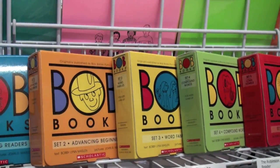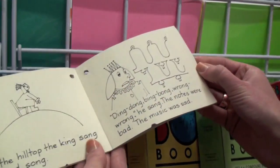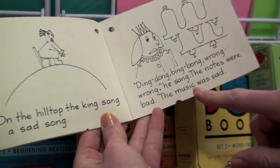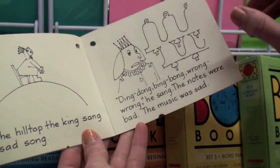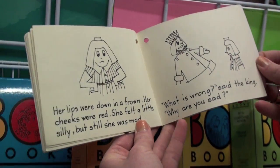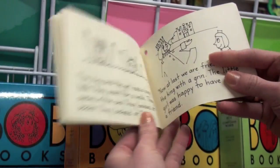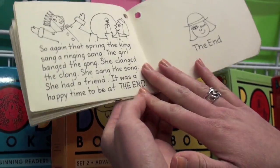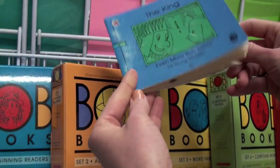Here's one from set three. By now there's some more difficult things — ding dong, wrong — words that are harder that go in the word family book. Each set has a collection of these easy reader books and they're really fun for kids.